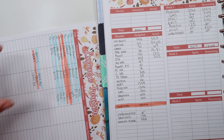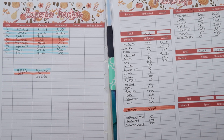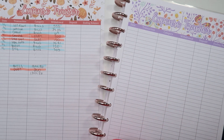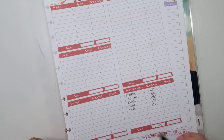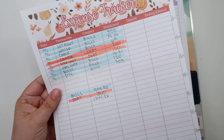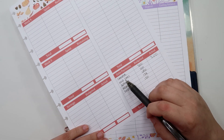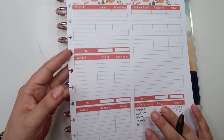One more thing — let's flip to the debt section of the budget. My camper payment: I budgeted $200 and paid $200. For the golf cart: I budgeted $150 and paid $150. Both debt payments came in exactly as planned.